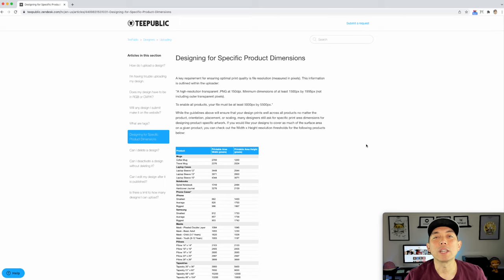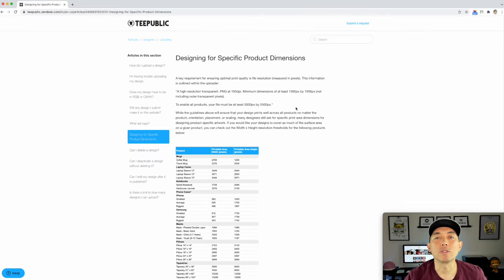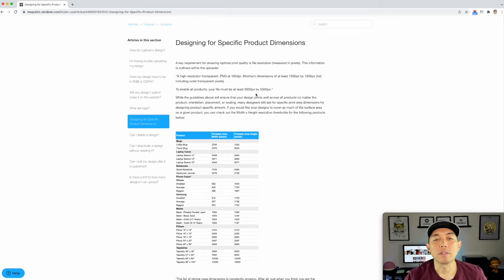The next thing you might want to know is what are the dimensions you can use. The minimum dimensions are 1500 by 995. If you're going to use the Merch by Amazon size, that's going to work for most products. But if you want to put it on all products, it's 5000 by 5500. If you're just going for t-shirts and smaller things like iPhone cases and stickers, you'll be fine with the Merch by Amazon size. But if you're only doing TeePublic, I would suggest doing 5000 by 5500 to cover all products.